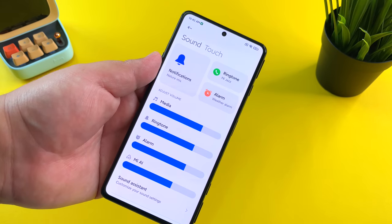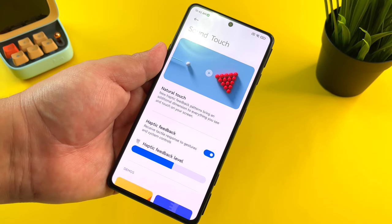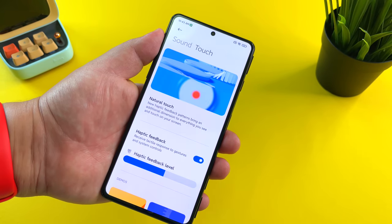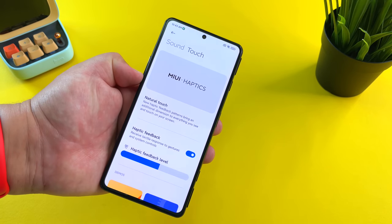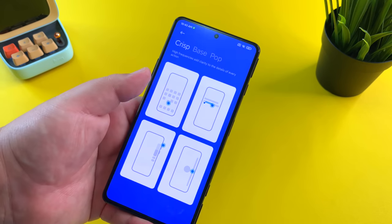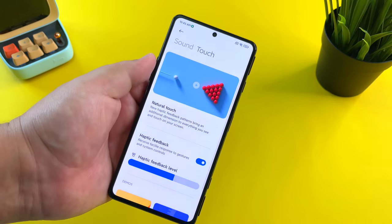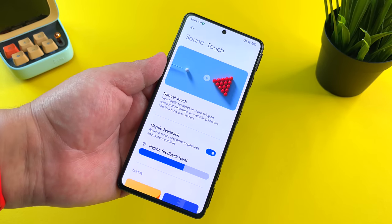The new sounds on MIUI 12.5 are incredible, but the even better experience is with the touch sensations. They're including what's called natural touch — a new haptic feedback that brings an additional dimension to everything you see and touch on your screen. I can feel each ball rolling around, bouncing, and every individual domino. The closest thing I can relate it to is the haptic feedback on a Nintendo Switch. You can adjust the feedback level, and it applies to critical feedbacks: crisp, bass, and pop. Even just adjusting the volume rocker, I felt a very precise vibration from the new haptics in MIUI 12.5.